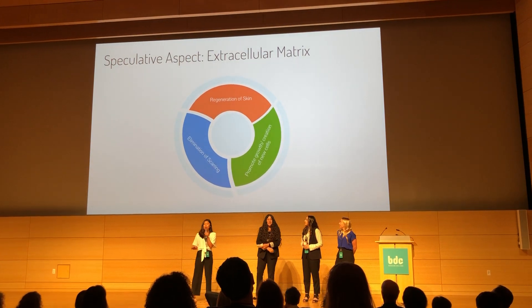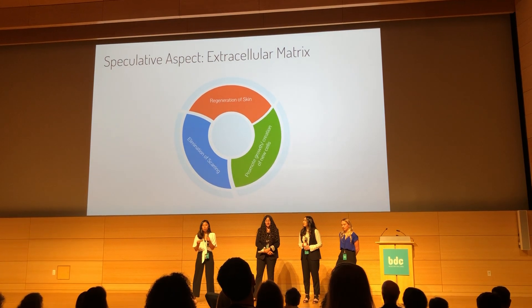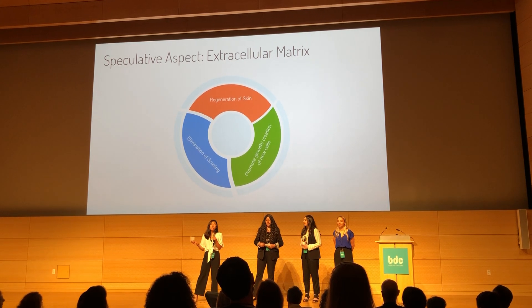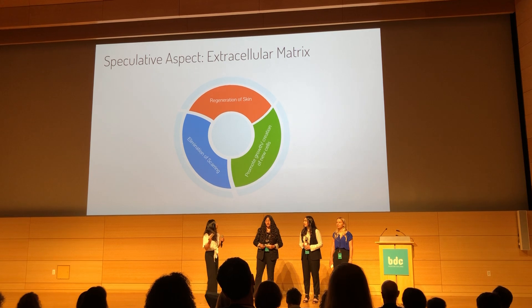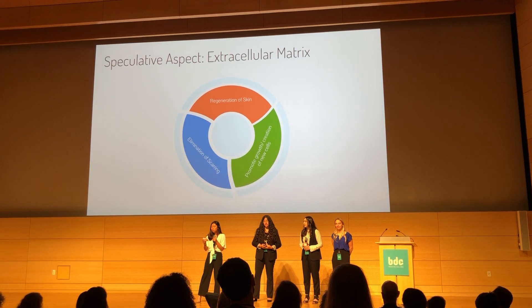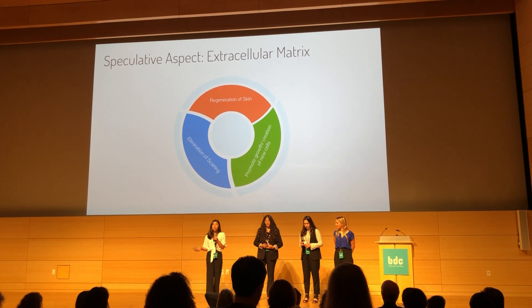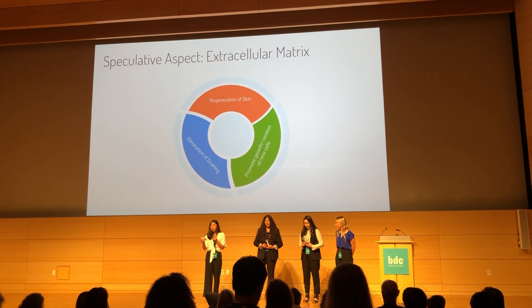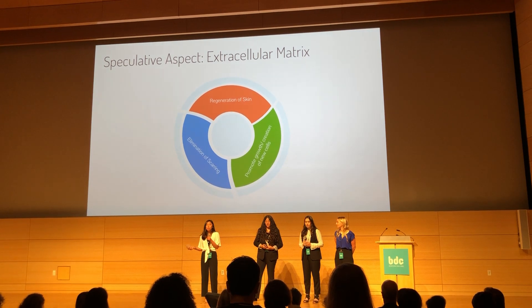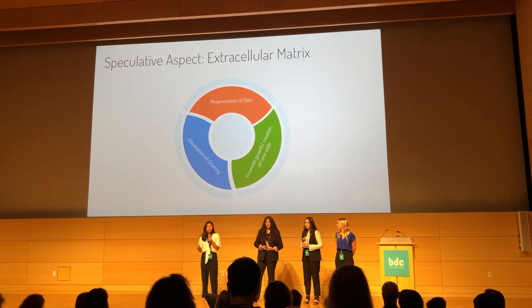For the future of Bio-Bandage, we're hoping to incorporate extracellular matrix factors into our product for the regeneration of skin, promotion of growth in new cells, and to reduce the appearance of scars. As knowledge and research in tissue regeneration and extracellular matrix factors progresses, we fully intend to incorporate these new advancements in biotechnology into our product for social good.